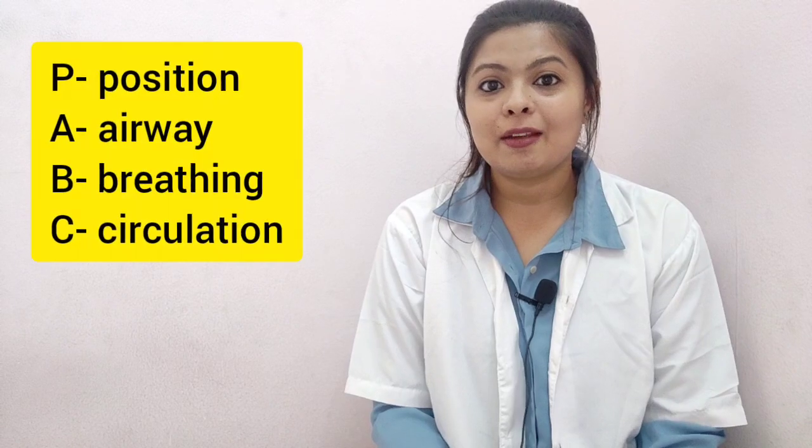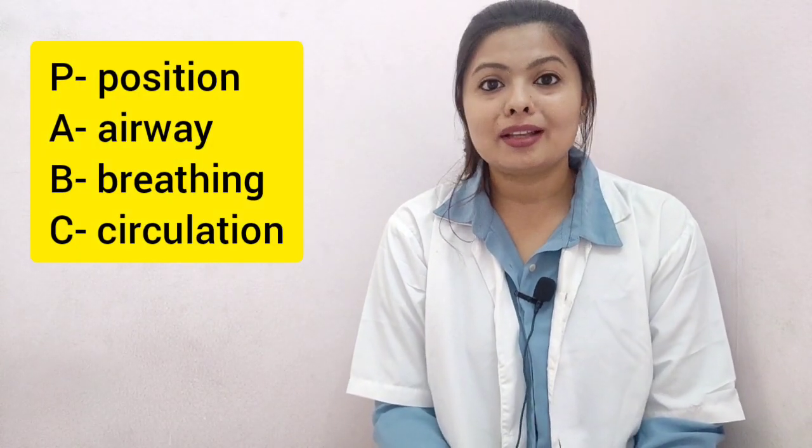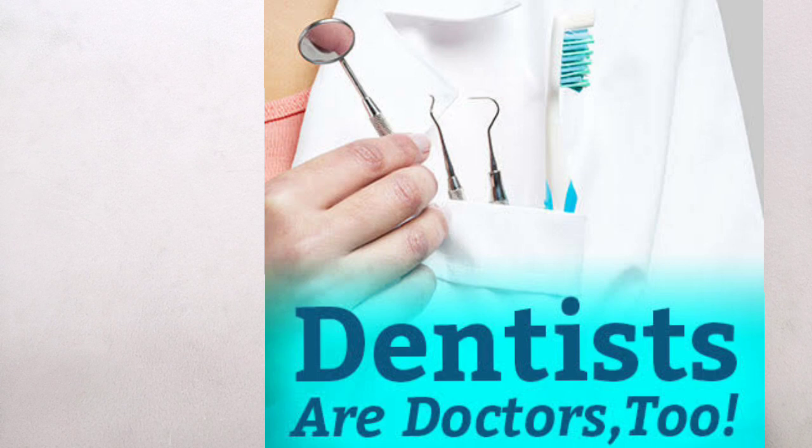The basic protocols for emergency management are PABC, which stands for Position, Airway, Breathing, and Circulation. In any emergency situation, whether in a dental clinic or outside, being a health professional it is our duty to save somebody's life. We should not be standing there wondering what to do — we should already know what our next steps are.